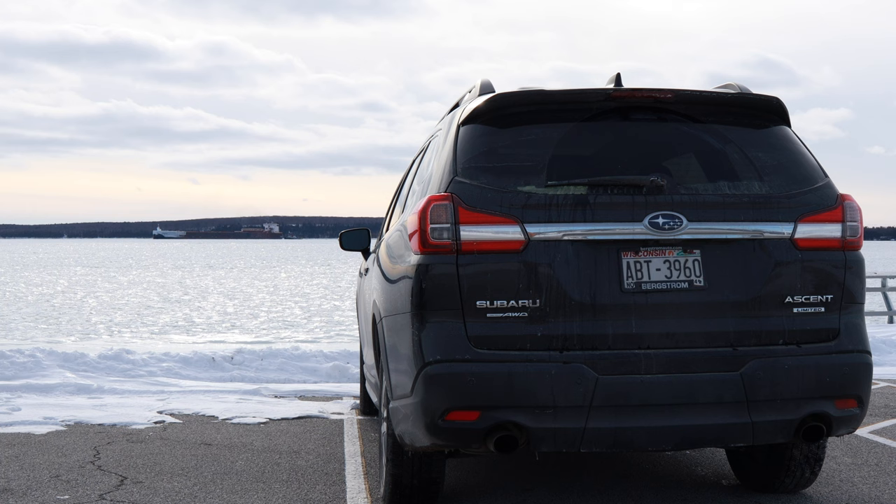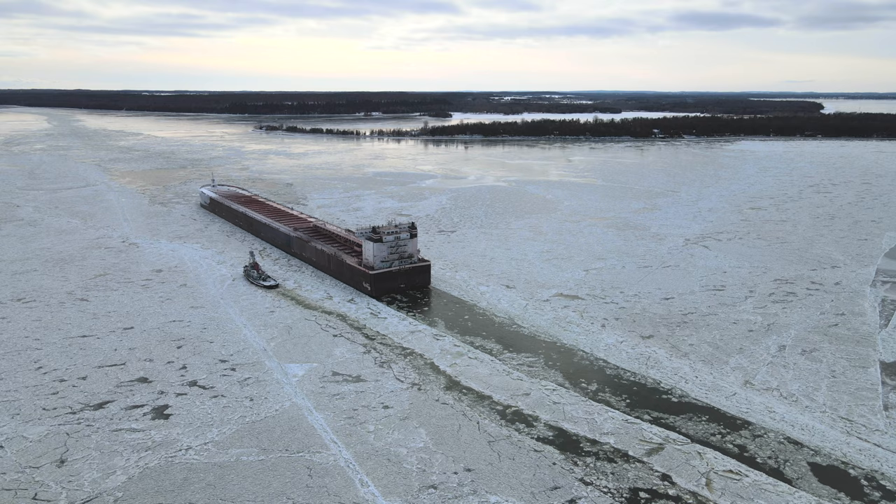Flexing her four 3,500 horsepower diesel engines, she plows through the icy fields in the Bay of Green Bay like butter.